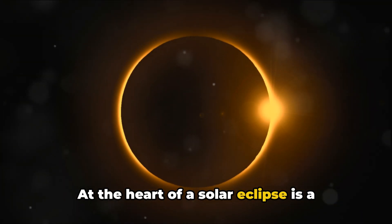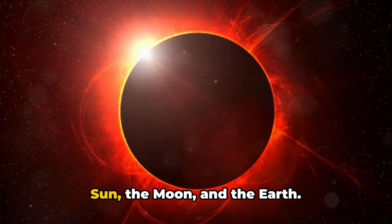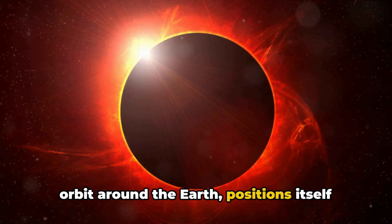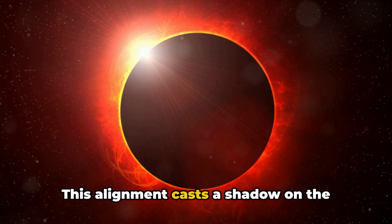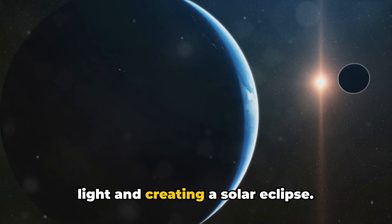At the heart of a solar eclipse is a celestial alignment of three bodies: the Sun, the Moon, and the Earth. This event occurs when the Moon in its orbit around the Earth positions itself directly between the Sun and the Earth. This alignment casts a shadow on the Earth, momentarily blocking out the Sun's light and creating a solar eclipse.